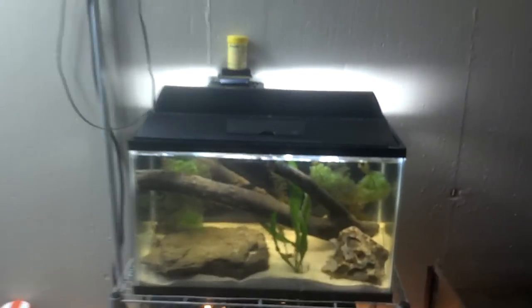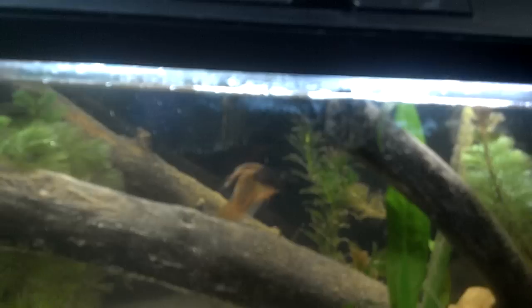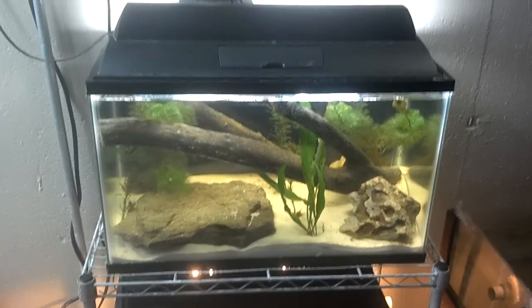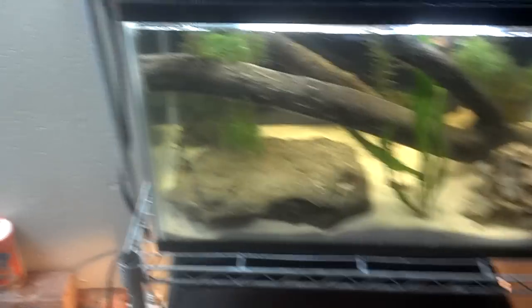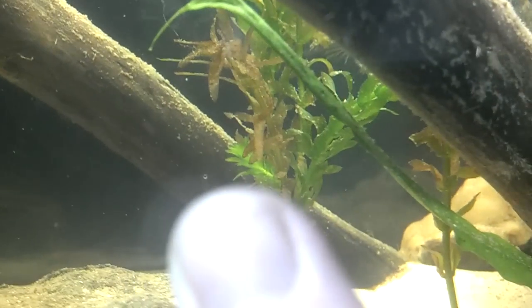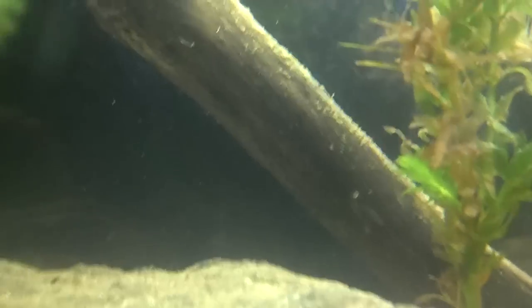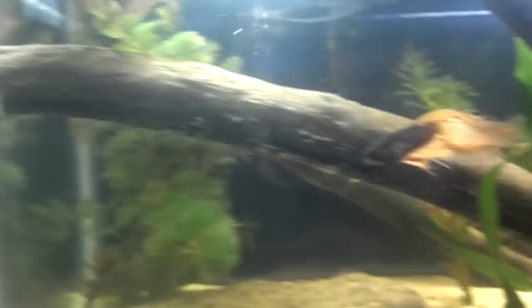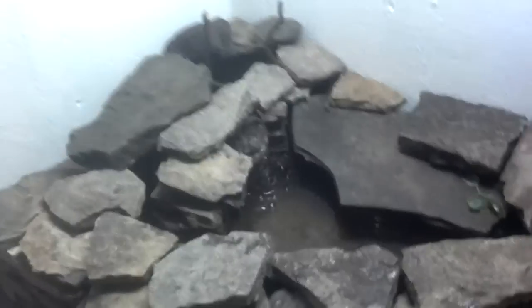Beta tank — beta is happy. All my plants seem to be doing good. Haven't had anything die off. Some of this stuff kind of melted away a little bit, but it seems to be coming back. You can see that new growth right there. It did kind of melt away, but everything else really seems to be doing all right. I feel happy with it.